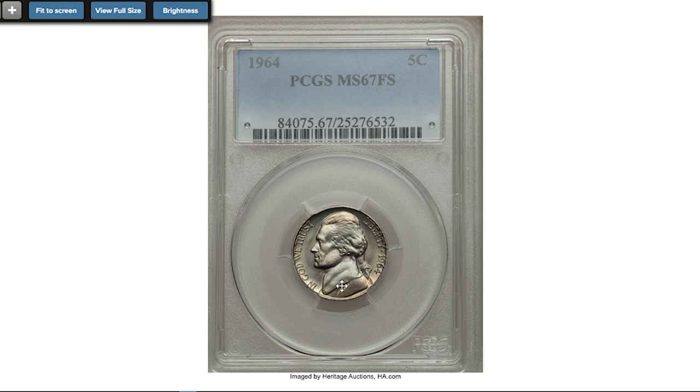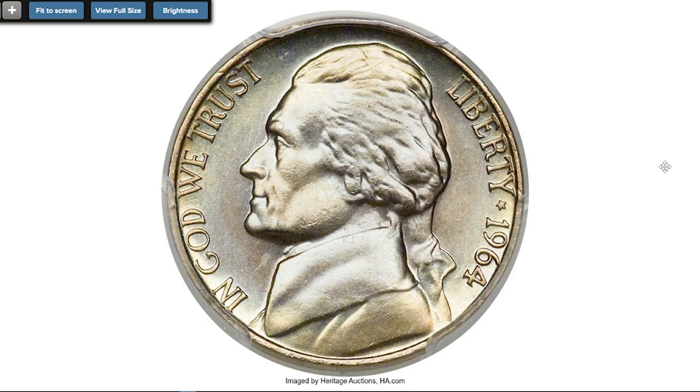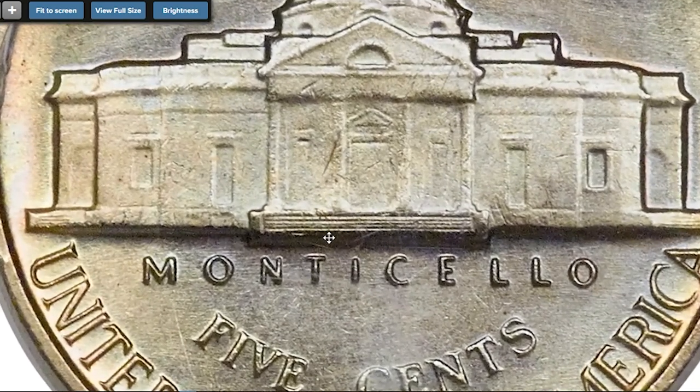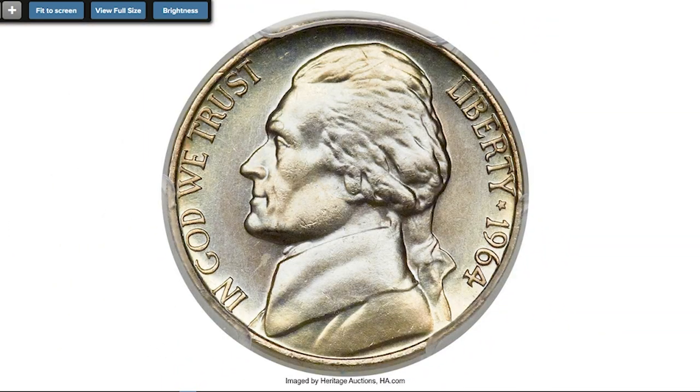Regular strike 1964 nickels are relatively rare at superb gem grade like MS67. This 1964 Jefferson nickel at mint state grade with Full Steps designation is, for registry set specialists, quite literally the ultimate 1964 Jefferson at MS66. Furthermore, not only is this coin finer than the piece represented in the current highest-rated registry set, it's finer by two full grade points. The strike is excellent and swirling champagne and ice blue hues further heighten the appeal.